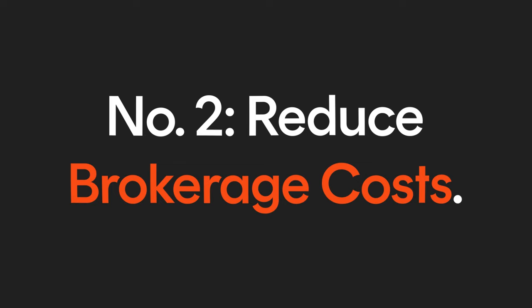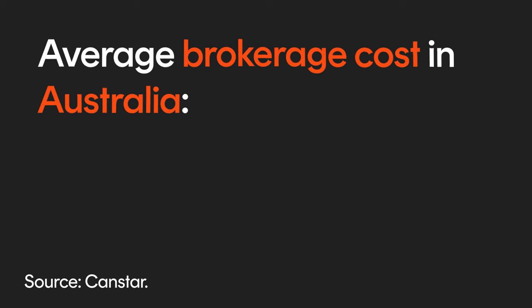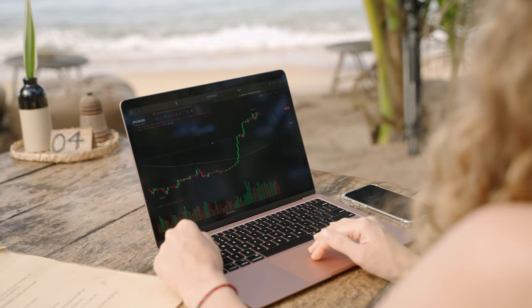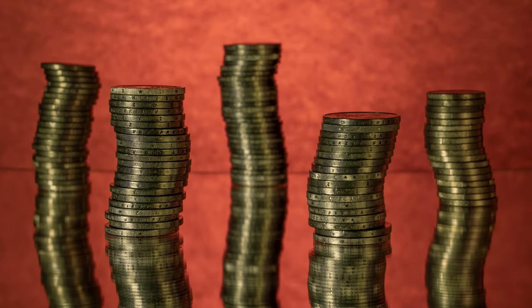Number two: brokerage costs. One of the most common direct costs investors incur is brokerage. According to CanStar, the average brokerage cost in Australia in 2022 for a $1,000 trade was $14.67. $15 might not sound like a lot, but it can be significant, particularly if you're investing smaller amounts. Many investors like to dollar cost average their investments over time. For example, you might want to dollar cost average into the BetaShares Australia 200 ETF by purchasing $500 every month when you get paid.